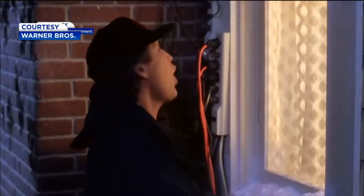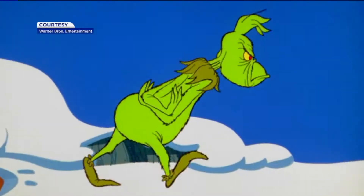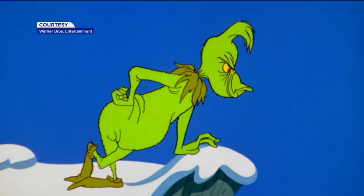Honey, I think I know what's wrong. They look great, but that electric bill Grinch always catches up with us at the end of the month.